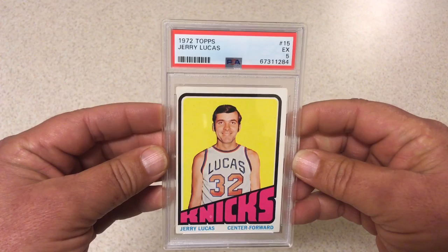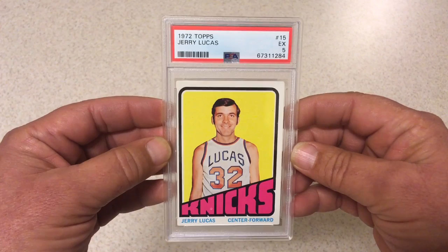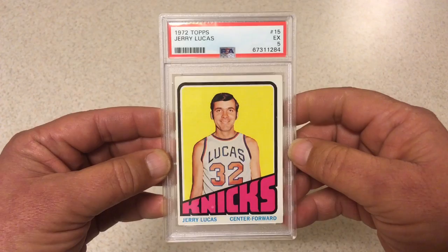Next we got 1972 Topps Jerry Lucas. Great colors on this card, great registration — centering is definitely poor to say the least. It's way off left to right and it's really low, but it's still got a 5. I'm okay with a 5 on this card. The centering is even worse on the back than it is on the front. Pretty sure this card is notorious for being off center, but just great registration, bright colors, only one fish-eye print mark down here. Nice card.